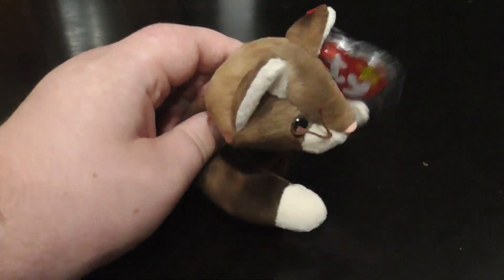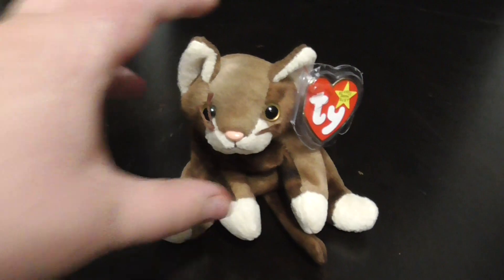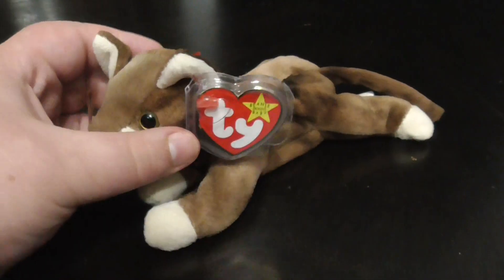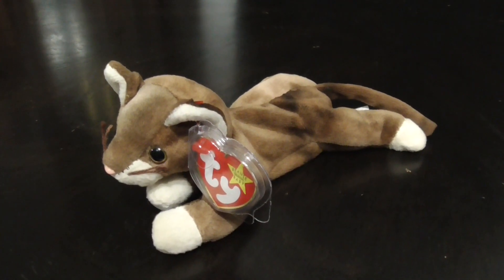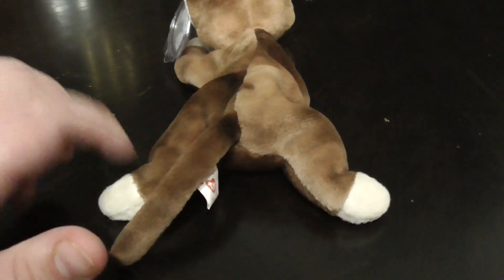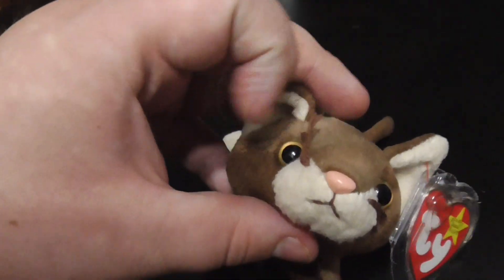Plastic eyes and nose — very nice. Here she is from different angles, pretty nice and pretty cute. Adorable. Very, very flimsy plush. The ears, the nose, the mouth, the whiskers — pretty nice. Little kitty. Meow.